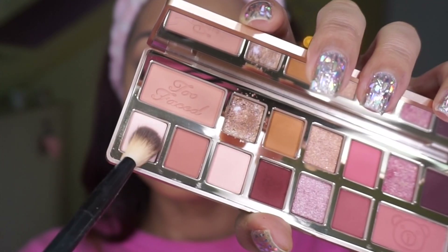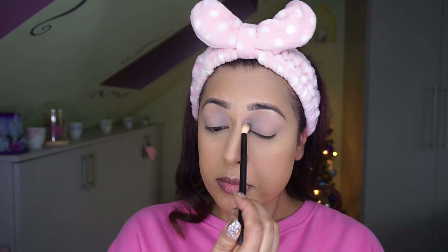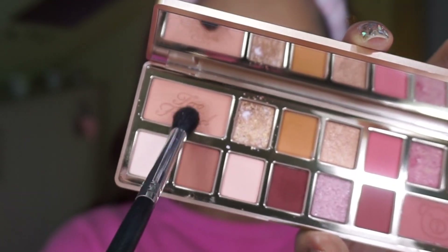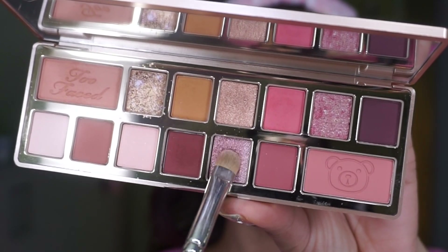Now for eyeshadow — I'm using a new palette: the Too Faced Teddy Bear Palette. I start with the shade Bear It All to neutralize and smooth out my eyes. Then I'm using a pink shade from the Huda Beauty Glow Palette to highlight my brow bone. Next is the shade Snuggle Is Real as a transitional shade to give my eyes depth, and then for color I'm going in with the pinky shade called Embarrassed — blending it nicely with the brown since I'm wearing pink.